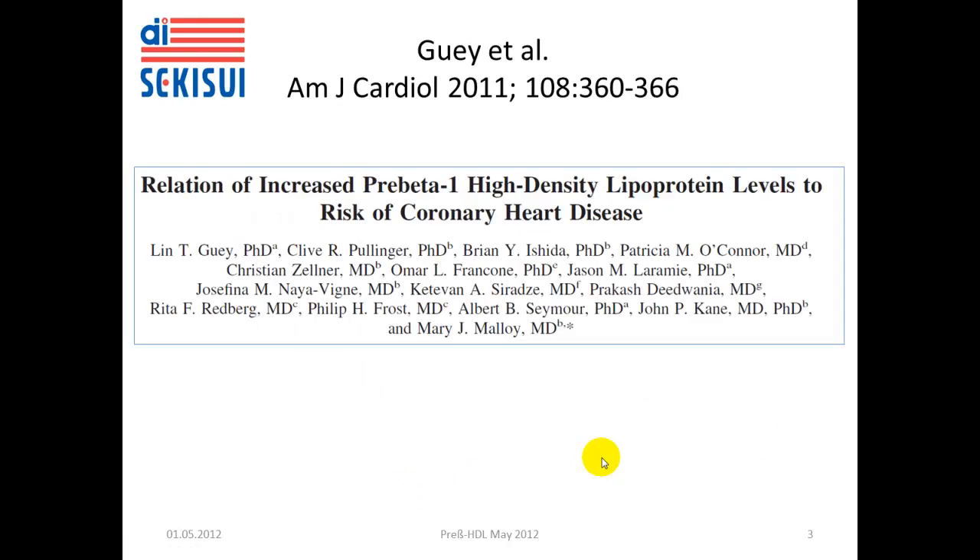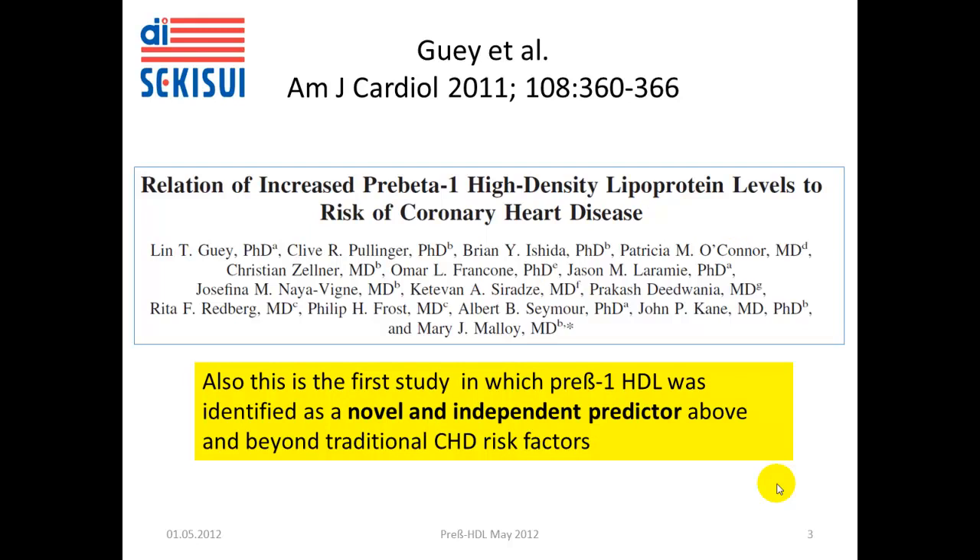I want to briefly highlight some recent publications on pre-beta-1 high-density lipoprotein. There is one publication by Gouy et al. in the American Journal of Cardiology in 2011, entitled 'Relation of Increased Pre-beta-1 High-Density Lipoprotein Levels to Risk of Coronary Heart Disease.' The authors summarized that this is the first study in which pre-beta-HDL was identified as a novel and independent predictor above and beyond traditional coronary heart disease risk factors.